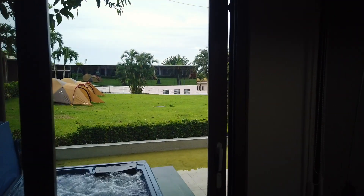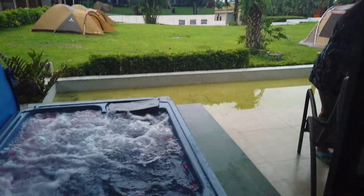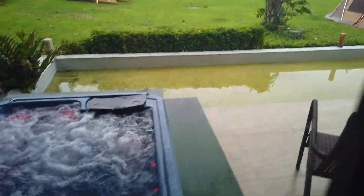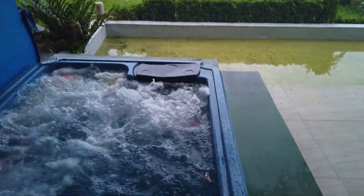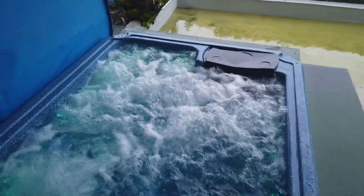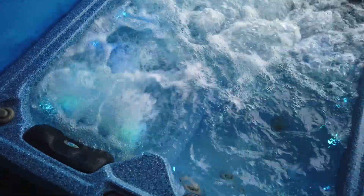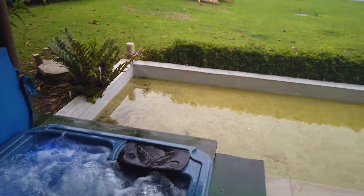Since we're having the premium room with jacuzzi, there's the jacuzzi outside. Let's go outside and check out the view from this room. We'll get to try the jacuzzi later.